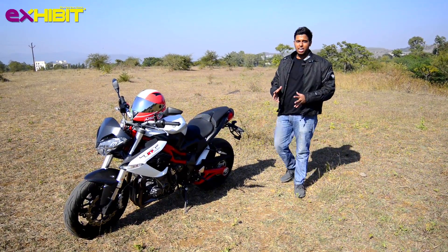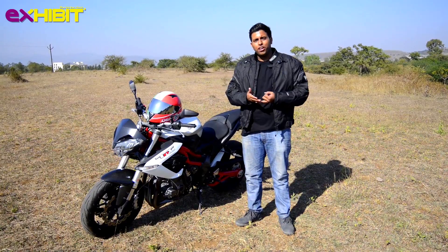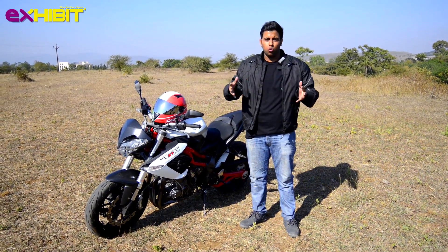India has seen a huge surge of sales in the two-wheeler market, with the likes of Kawasaki, KTM, Triumph, and Indian venturing into the market. It has been nothing but exploding.